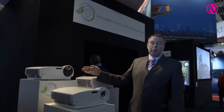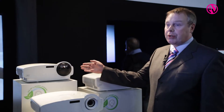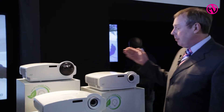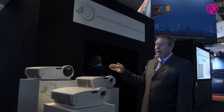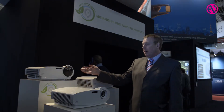The first unit will be released in a couple of months time. This is a short-throw unit, the NW31UEST, and that's going to be followed up later in the year with two other models: a standard throw projector and a full HD version. This is the WXGA version.